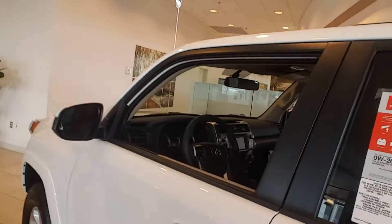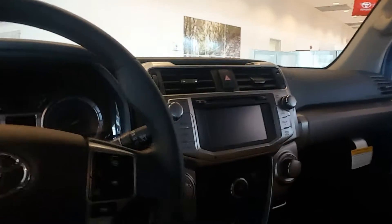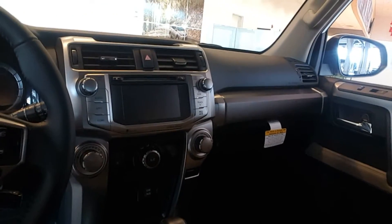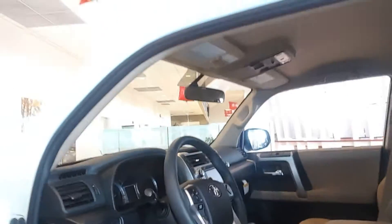I will show you the interior. The dash is going to be the same. All your controls are going to be the same as in the premium. You're just going to have leather and the heated seats will be here. You got the navigation, and you're going to have the sunroof and the leather in the premium.